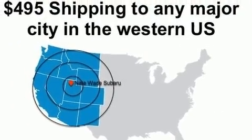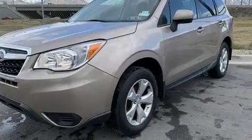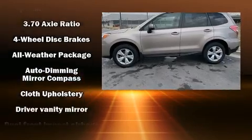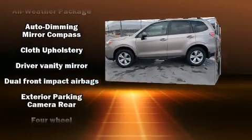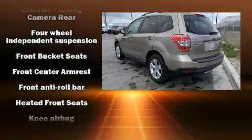Subaru prioritized practicality, efficiency, and style by including a rear window wiper, one-touch window functionality, a trip computer, and power windows. For drivers who enjoy the natural environment, a power moonroof allows an infusion of fresh air.